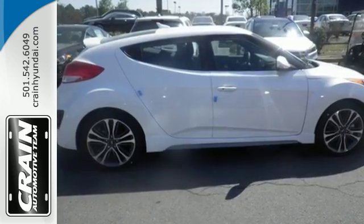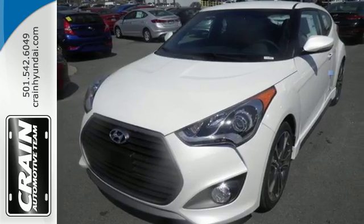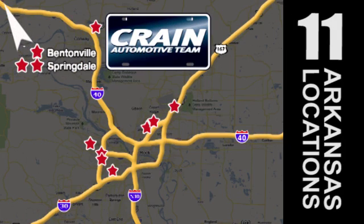Get behind the wheel of this Veloster today and get ready for all the attention headed your way. Visit us anytime at CraneTeam.com — go, go, Crane Team's got them! CraneTeam.com